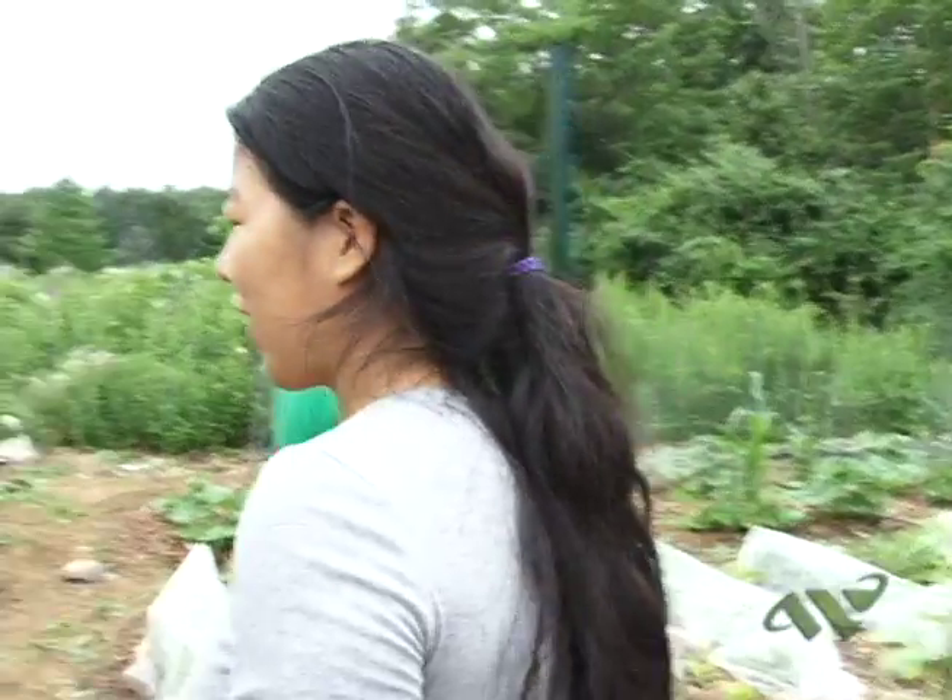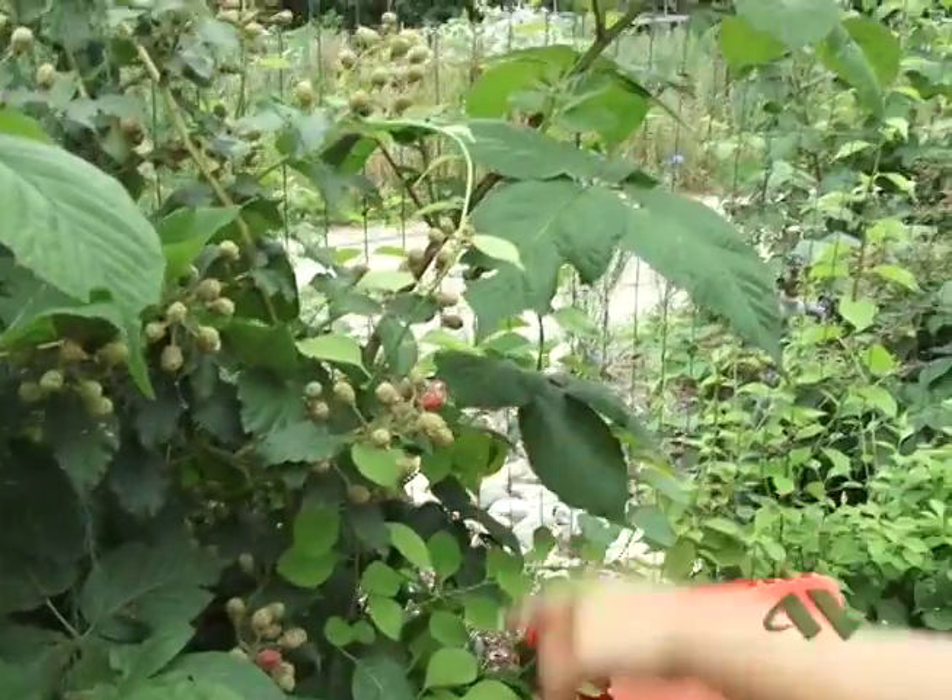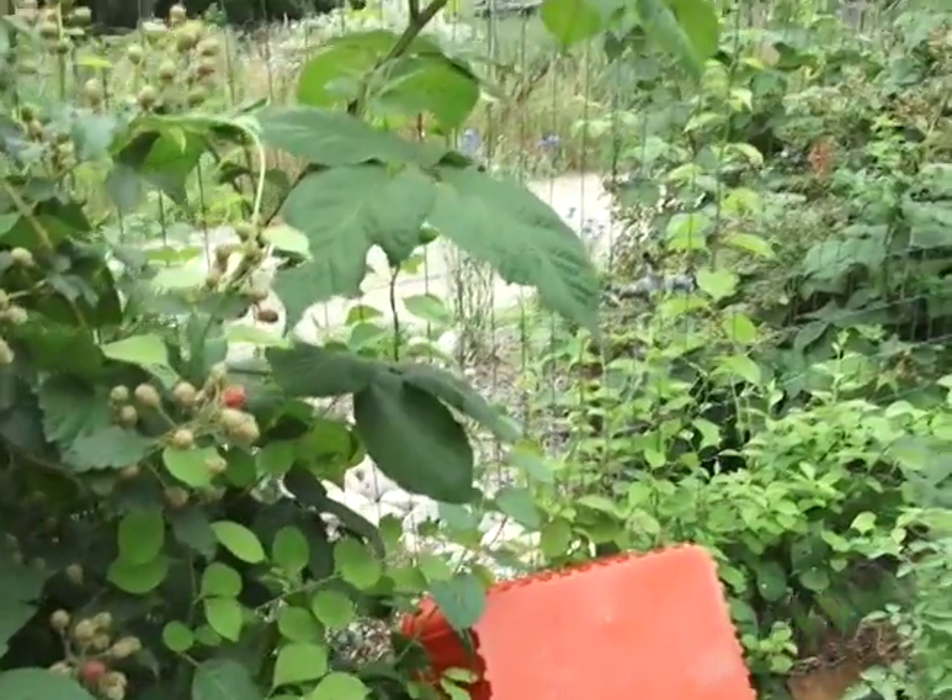So we start at the front of the garden, and along our fence here we have raspberries growing. As you can see they're still green, but once they're bright pink we can start picking them.